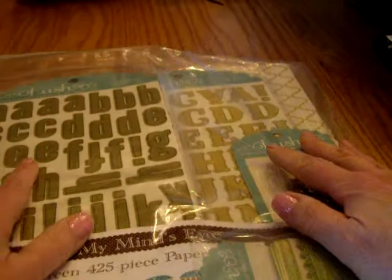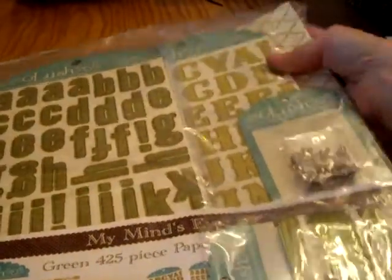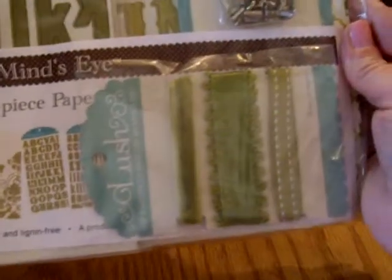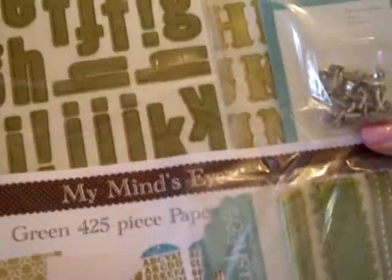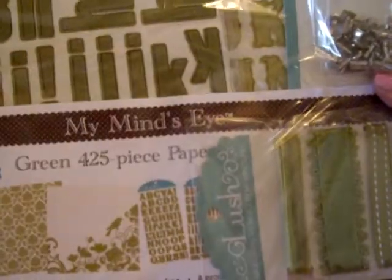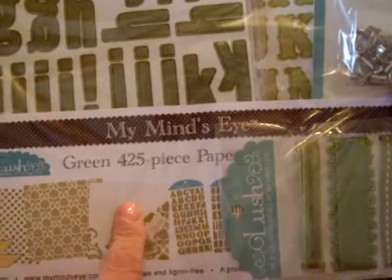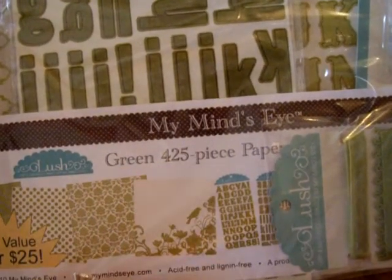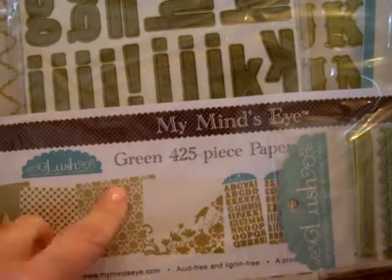I was going to do my workshop on Sunday the 18th but my husband asked if I could move it to the next week because they're doing their annual conversion, so I moved it to the 25th. That's still two weeks before Easter so I'm okay with that.